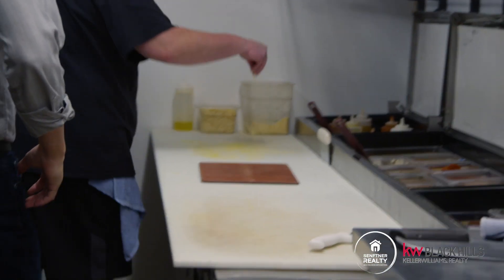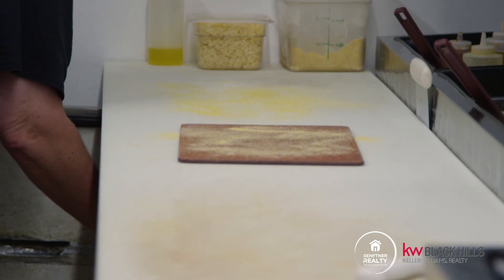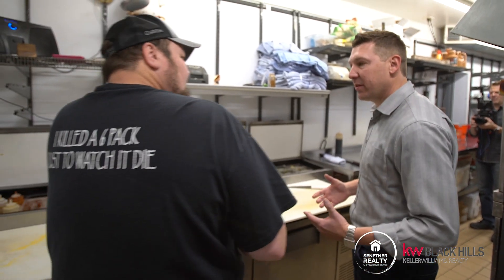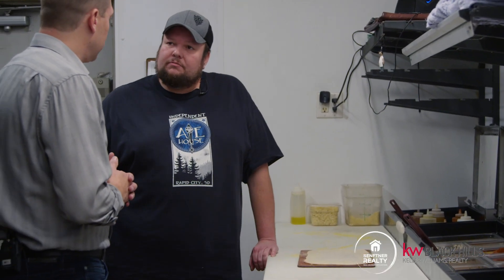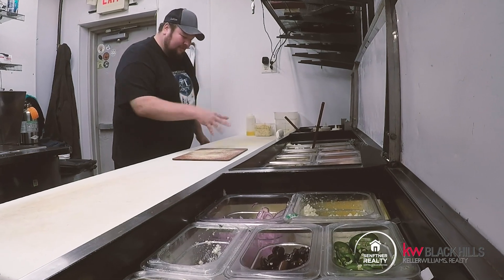First we'll use a little cornmeal to dust our board, then grab a dough. Rod, what do you do with your crust that makes it a little bit different than anyone else's? Basically it's a thin crust. With the oven we run at about 550 to 600 degrees, it cooks in about seven minutes, makes a nice crisp crust on the bottom. The cornmeal actually helps give a little more crunch to it and holds it up.